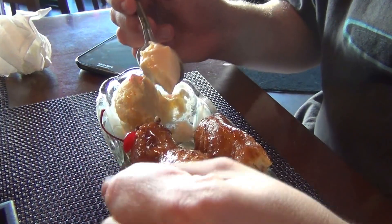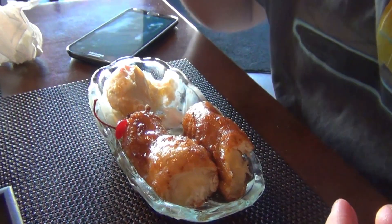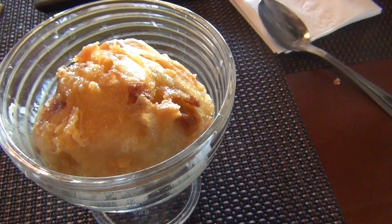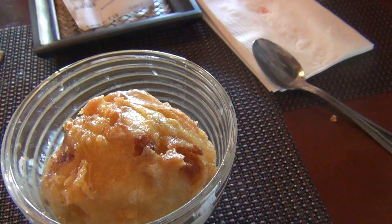And what are you eating here? Five banana with vanilla. That's pretty good. What about you? I'm having the fried ice cream. It tastes pretty good so far.